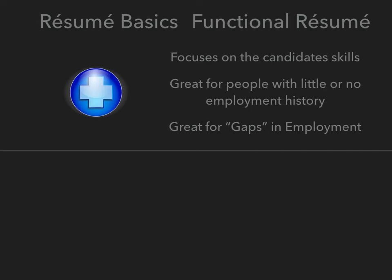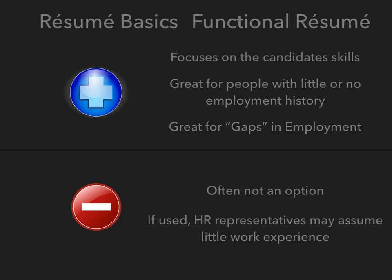It is also important to note that context matters. If you are a high school or younger college student, employers understand that you are likely focusing on your education, and gaps in your employment history are not serious. However, functional resumes do have several disadvantages. First, they are often not an option when submitting application materials, as many job ads may specifically indicate that a chronological resume must be submitted. The second disadvantage is that an HR representative may assume that you have little work experience if you submit a functional resume. Chronological resumes are the industry standard. Therefore, if we are given the option and have the necessary employment history, we should submit a chronological resume.